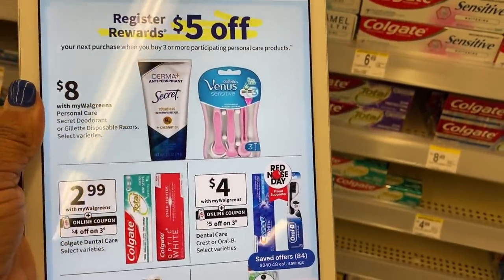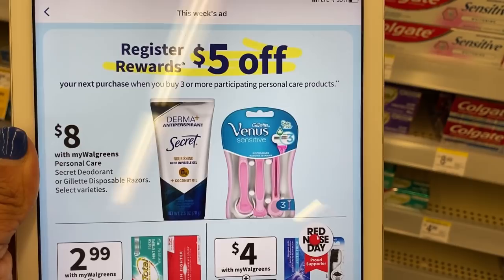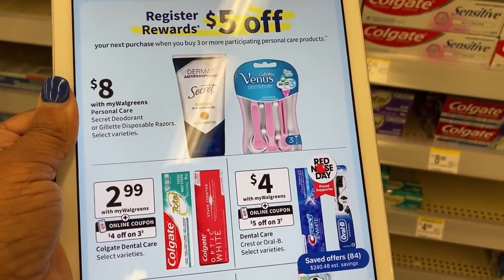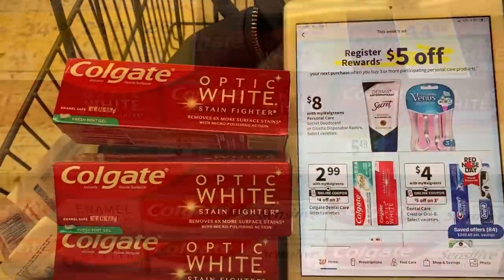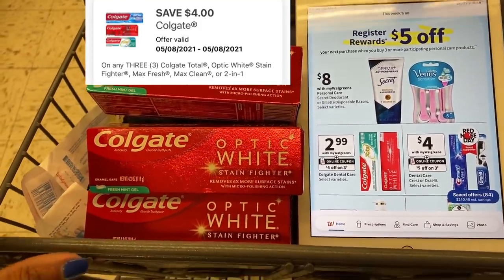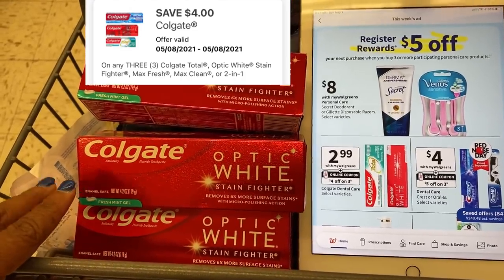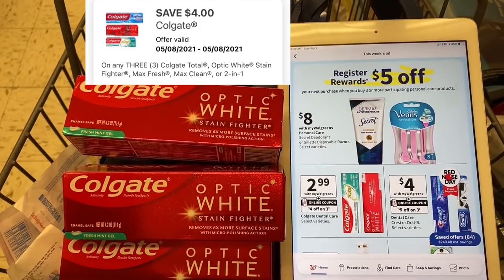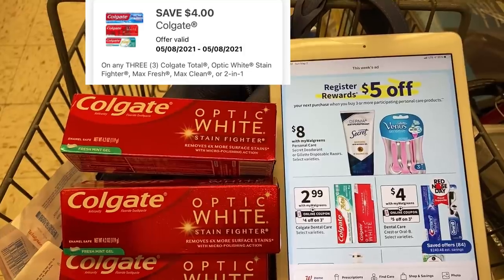We have another toothpaste deal. The Colgate is $2.99, and when we buy three we'll get a $5 registry reward for our next purchase. So if we pick up three of them at $2.99 each, that'll be $8.97. When we pick up all three, we're going to use that $4 off of 3 digital on the app. We'll pay $4.97 out of pocket — you can use points to purchase — and we'll get back a $5 registry reward, which I believe will be a Walgreens store coupon.